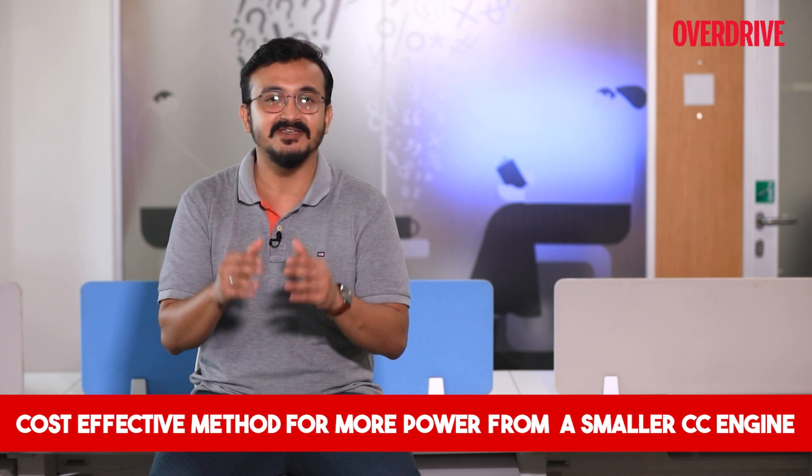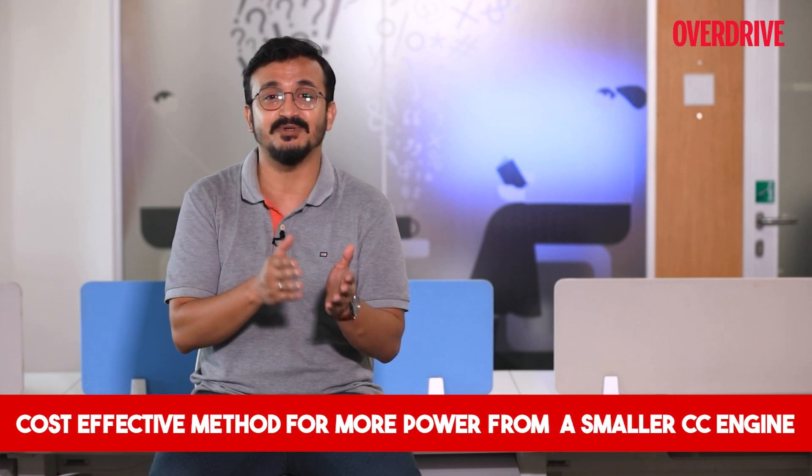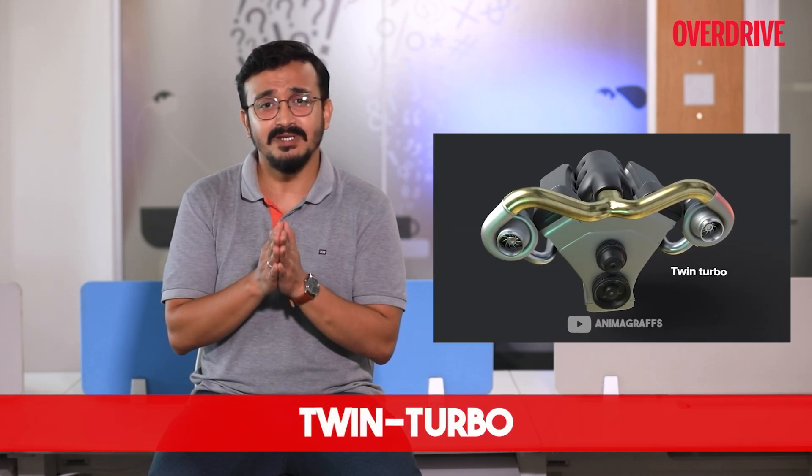First, we have the single turbo, which essentially means the usage of a single turbocharger on the engine. Smaller commuter vehicles with turbo engines use single turbo — the likes of the Hyundai Creta, Tata Nexon, and many other cars all have single turbos under their hood. These are compact yet cost effective and produce significantly more power compared to bigger engines in the naturally aspirated versions of the same cars.